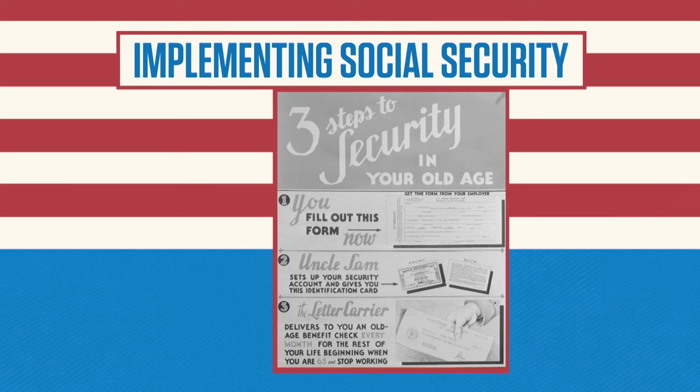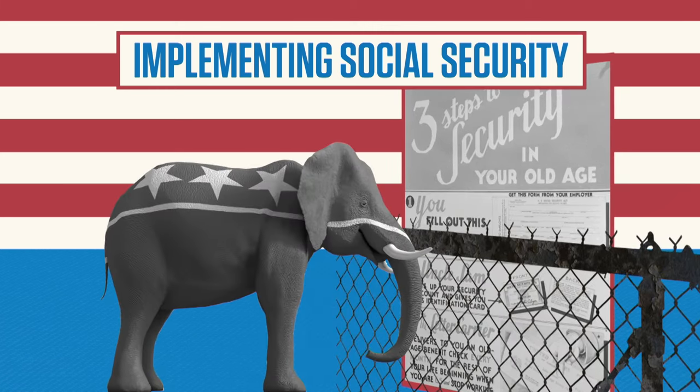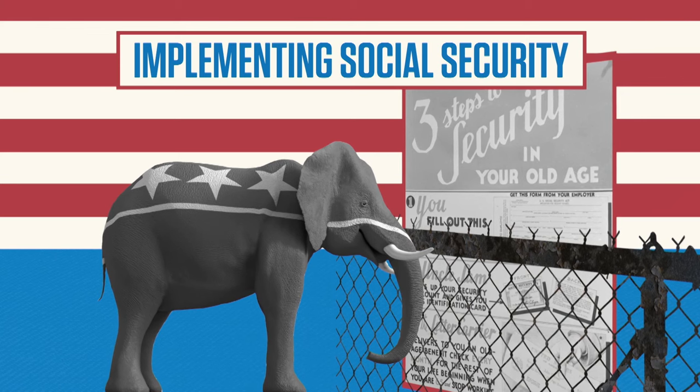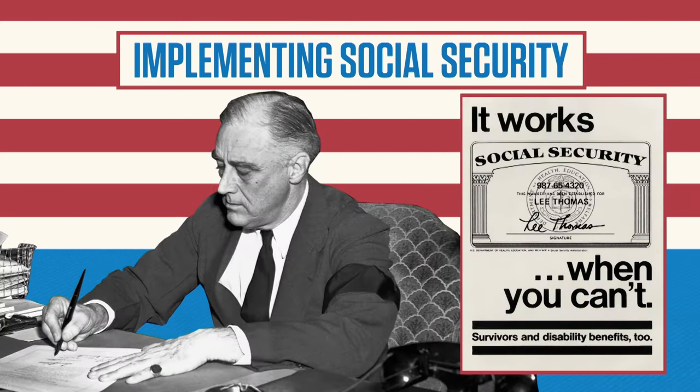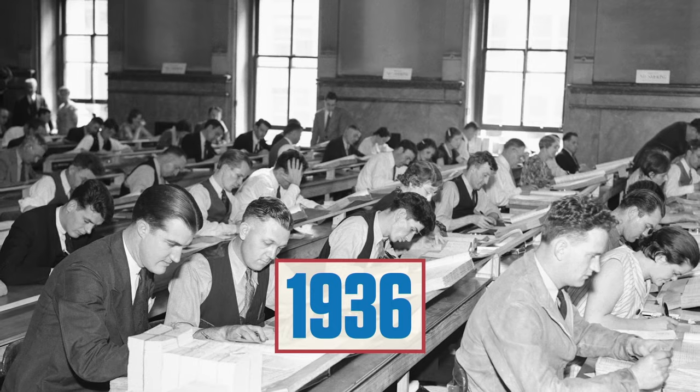Implementing Social Security was not an easy task. To secure the system against attacks from its political enemies in the Republican Party, the Roosevelt administration set up the system as an insurance rather than a welfare program. Every citizen was assigned a Social Security account number.